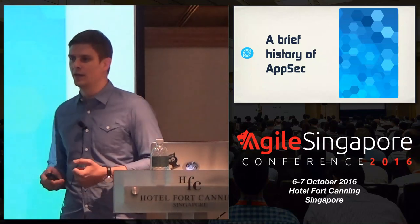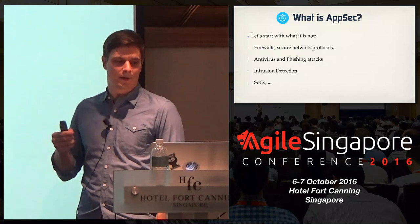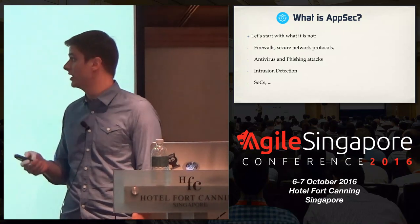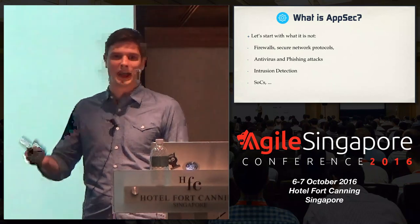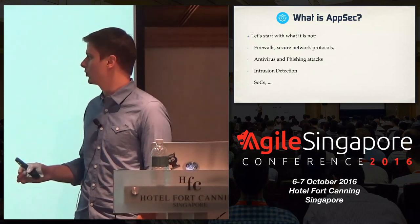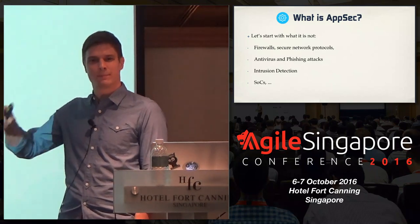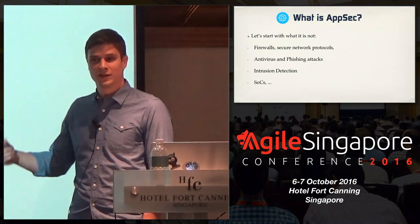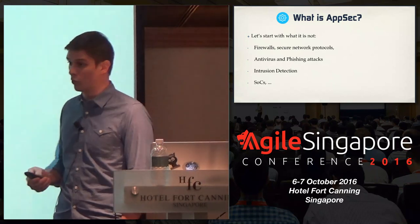Let's start with a very brief history of application security. A good way to start is by making clear what application security is not. We're not going to talk about things like firewalls, antivirus, phishing, or anything of those sorts. We're really going to talk about what happens at the application level — what needs to be included in the application to make it not just great, but also robust and secure.